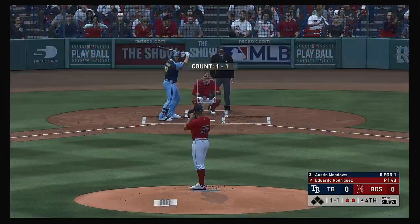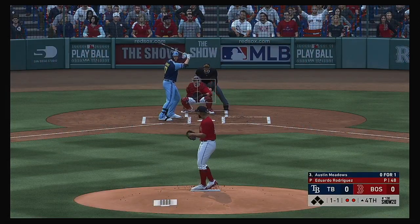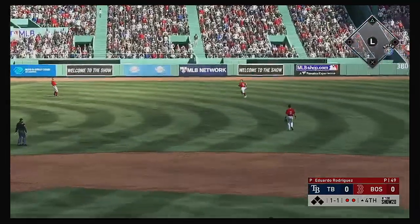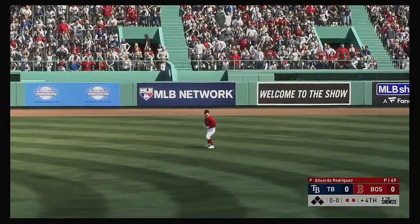Next to the plate for Tampa Bay, Austin Meadows comes into this at bat 0 for 1 in the ball game. Skied into straightaway right, Verdugo waits on it and that ends the inning.